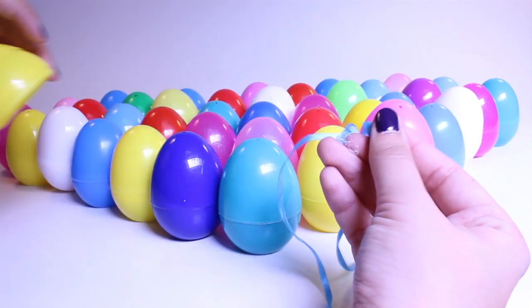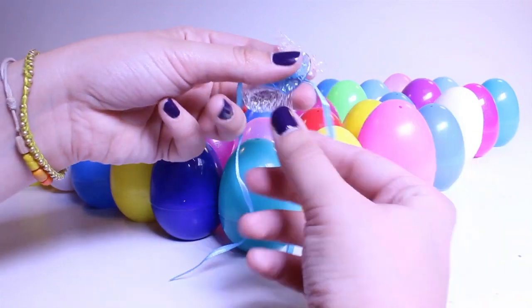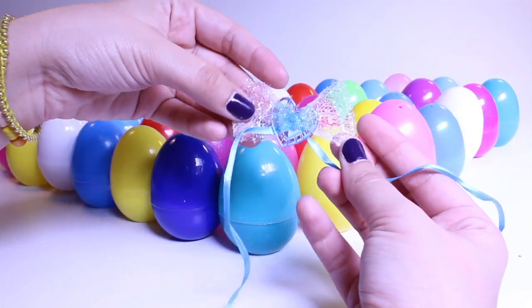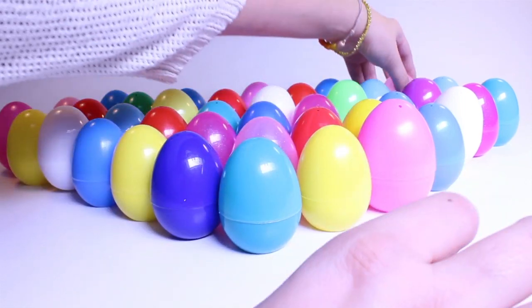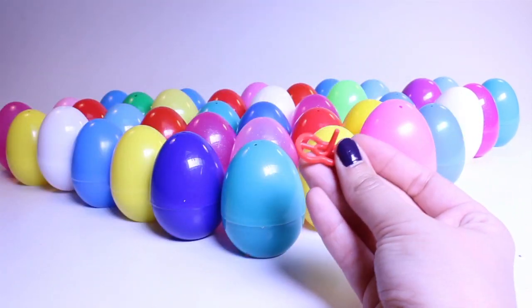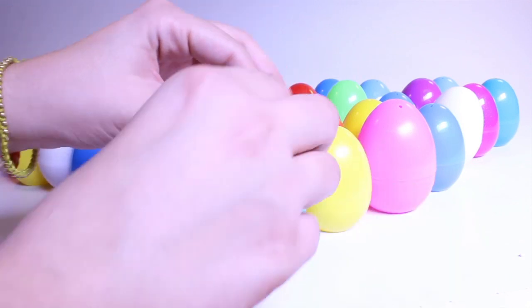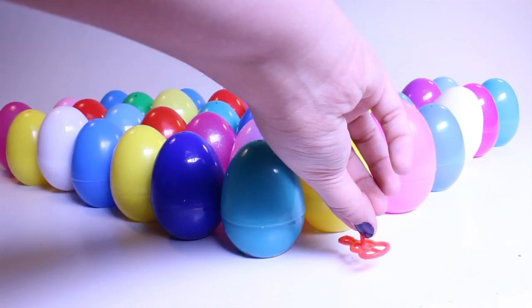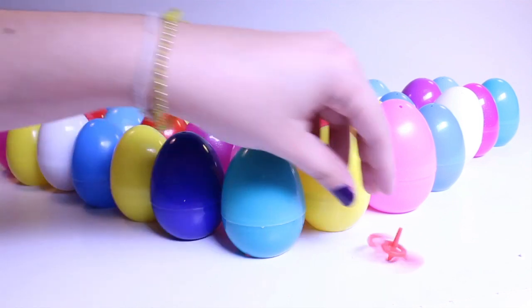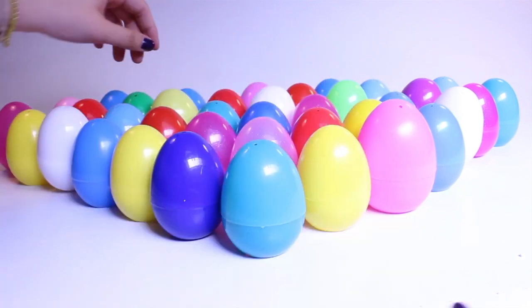What's in the yellow egg? Oh, it's so pretty — it's a necklace with a little bow. How beautiful! What's in the pink egg? Oh, another top — these are pretty fun. I wonder if I can spin this one. Yeah, I can!